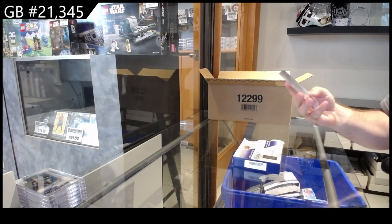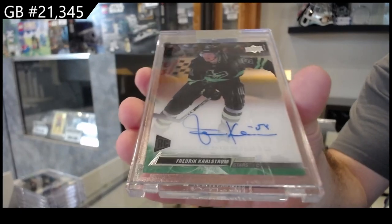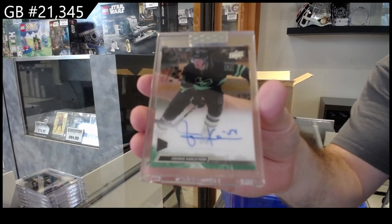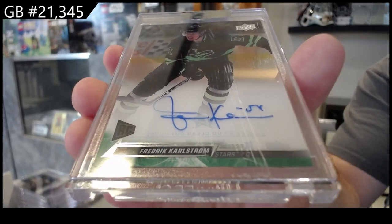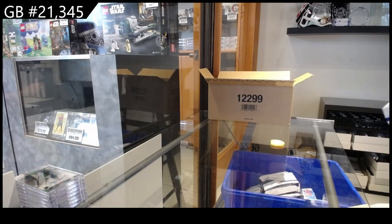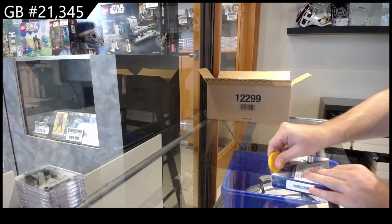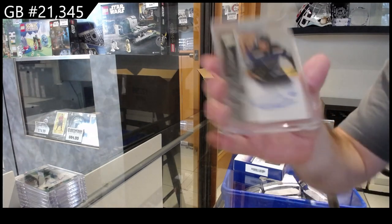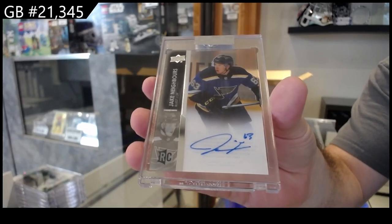We've got a Carlstrom for Dallas — some of these mags are Dallas Stars. Carlstrom rookie auto with the Blues theme, and Neighbors for the Blues.